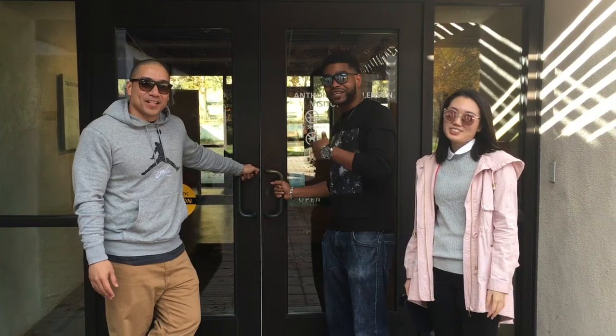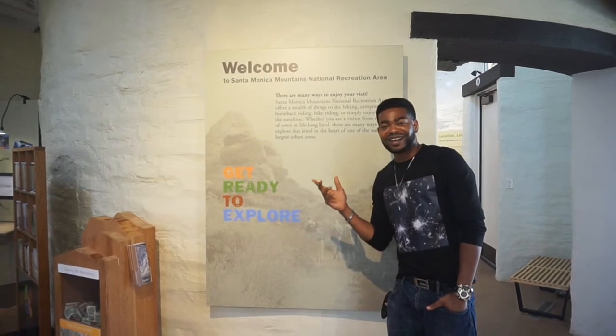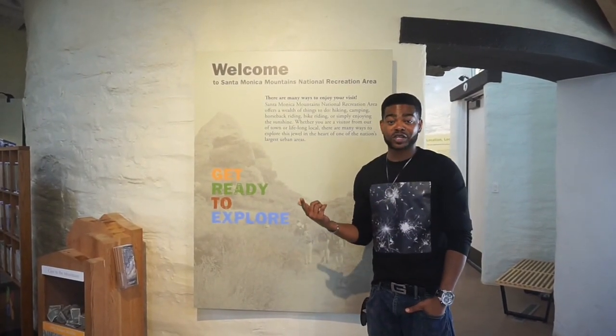Anthony C. Billington Visitor Center — come on in! Hello guys, welcome to Santa Monica Mountains National Recreation Area. Come with us and explore. Let's go!